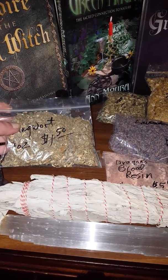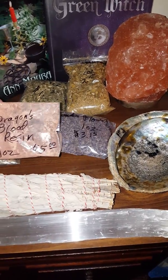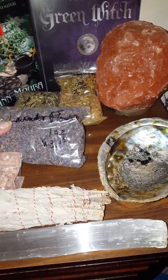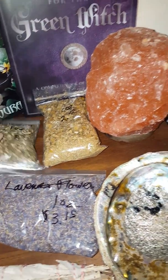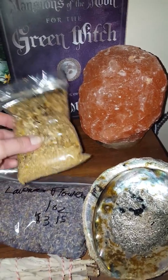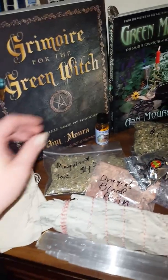I got some mugwort — all of these herbs I just bought an ounce while I was there. Mugwort was a dollar fifty. My dragon's blood resin was five bucks. Lavender looks like three fifteen. Echinacea was a dollar twenty-five. Chamomile was two dollars. And here I got some little herb bags — I've got plans for those.